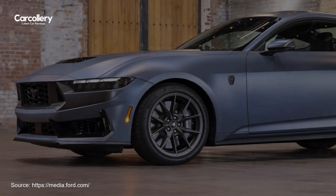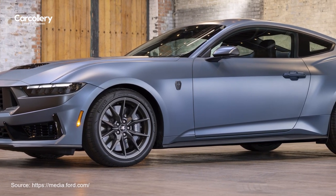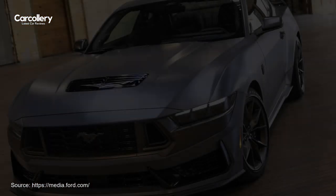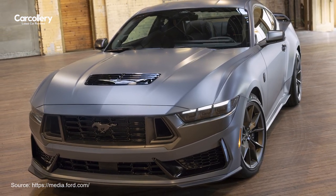With the introduction of the Mustang Matte Clear Film, the legacy of customization and innovation continues, allowing drivers to make their Mustang truly their own.